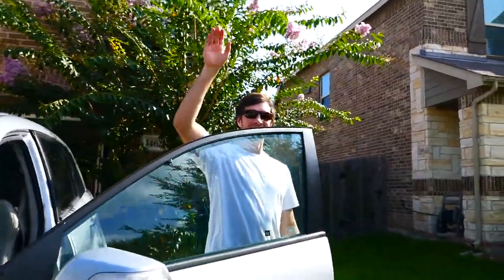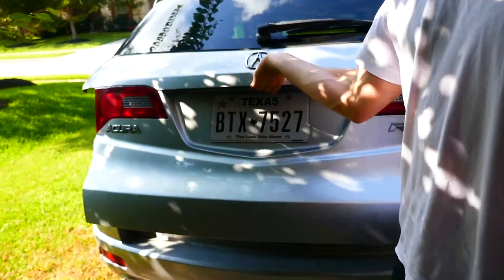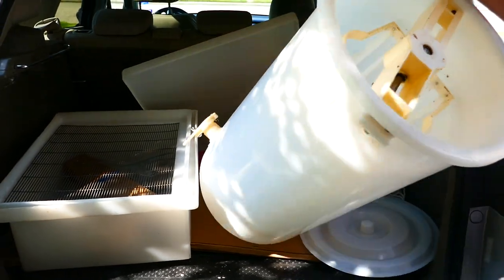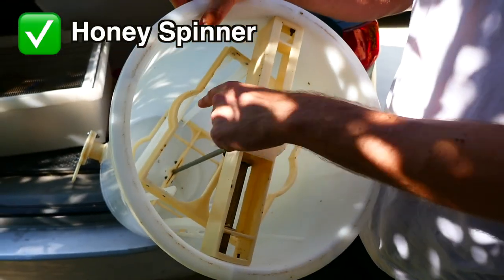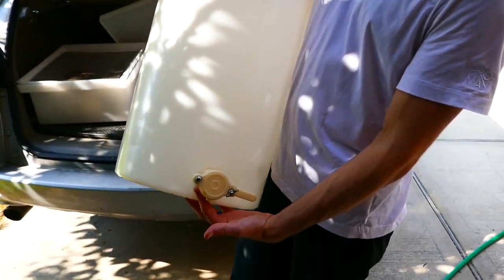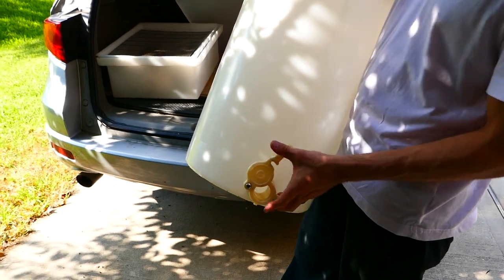We made it! We have everything we need to harvest honey. So here is the spinner — you put the frames in here, you spin it around, and it shoots all the honey to the outside. It collects at the bottom, and you open it up and it comes out of there. Make sure that's secure so you don't spill a ton of honey on the ground — this may or may not have happened.